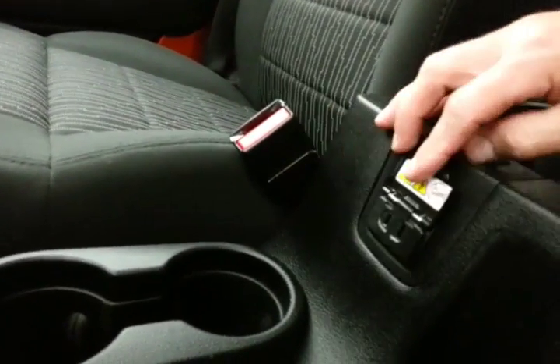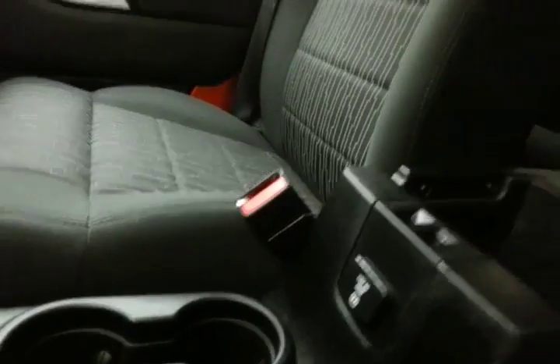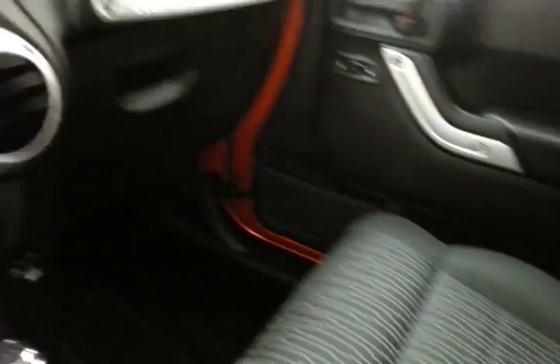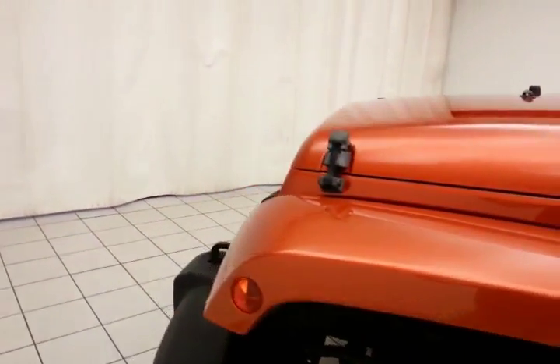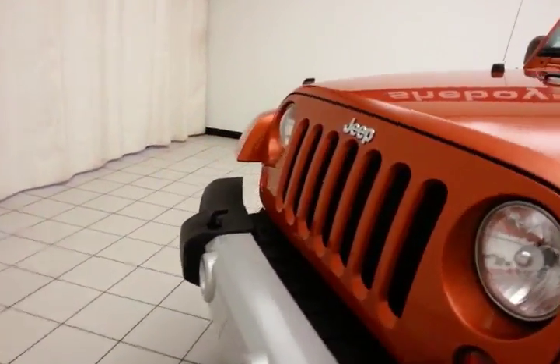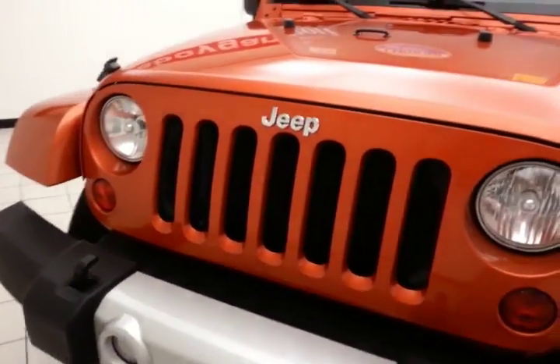And another volt outlet — great for charging media devices. Spacious glovebox as well. Under the hood, this Wrangler has a 3.8-liter V6 producing 202 horsepower.